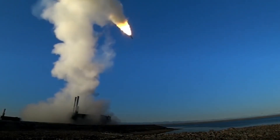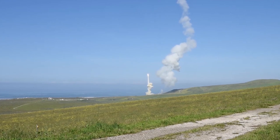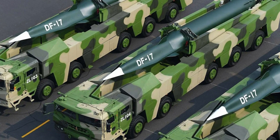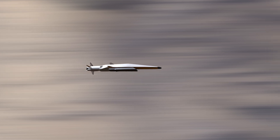Hypersonic weapons, traveling at speeds over Mach 5, are considered unstoppable because conventional defense systems, which rely on interceptor missiles, cannot effectively counter them. This has led major military powers to heavily invest in hypersonic technology to bypass enemy defenses and strike deep into enemy territory.